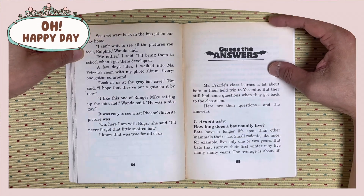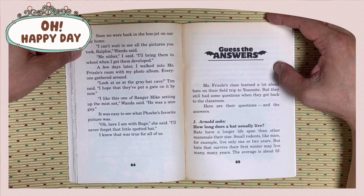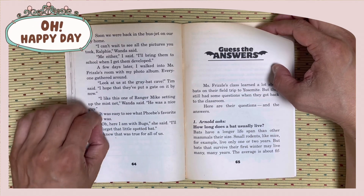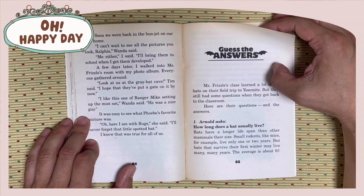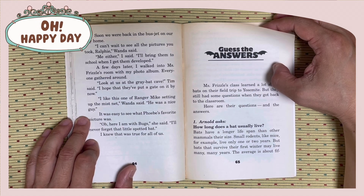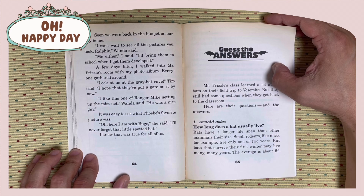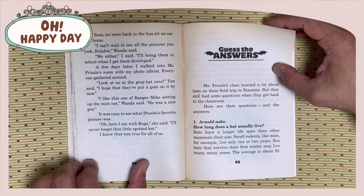Soon, we were back in the bus-jet on our way home. I can't wait to see all the pictures you took, Ralphie, Wanda said. Me either, I said. I'll bring them to school after I get them developed. A few days later, I walked into Miss Frizzle's room with my photo album. Everyone gathered around. Look at us at the great bat cave, Tim said. I hope they have put a gate on it by now. I like this one of Ranger Mike setting up the mist net, Wanda said. He was a nice guy. It was easy to see what Phoebe's favorite picture was. Oh, here I am with Bugs, she said. I'll never forget that little spotted bat. I knew that was true for all of us.